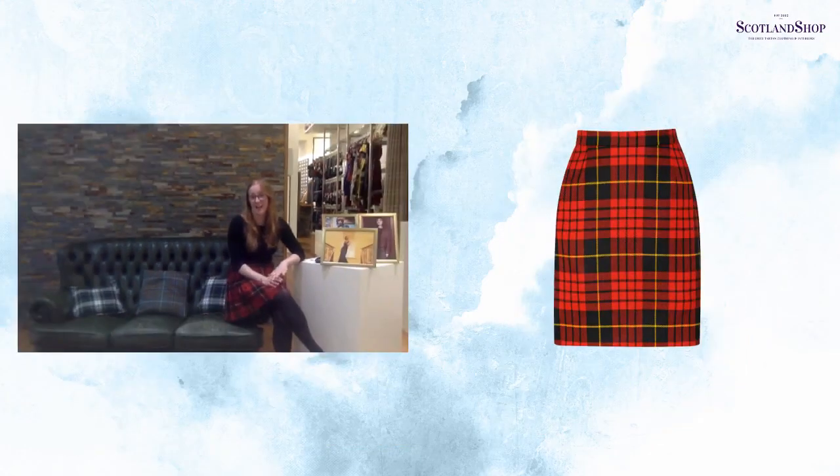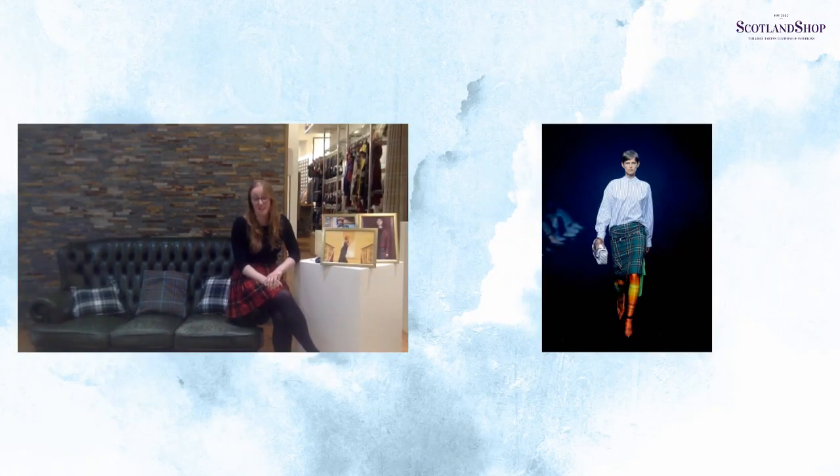Next up is our pencil skirt. Our pencil skirt is a tartan take on the classic. It's got a button and zip fastening at the back as well as a kick pleat or vent, so you can walk easily with a fitted style. The skirt is also fully lined, and the maximum length we can make this one is 28 inches. The pencil skirt is great for the office, and if you're new to tartan this style is very easy to wear. Because it's such a timeless look, you can find examples of tartan pencil skirts on the catwalk from designers such as Burberry, Balenciaga, and even Victoria Beckham.